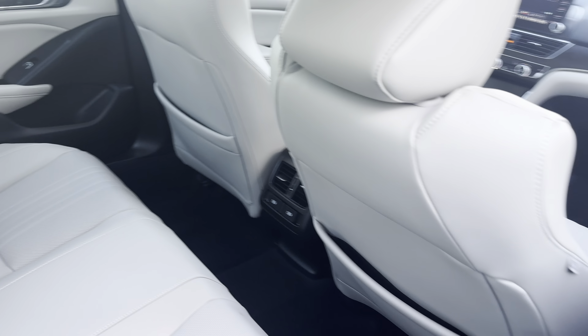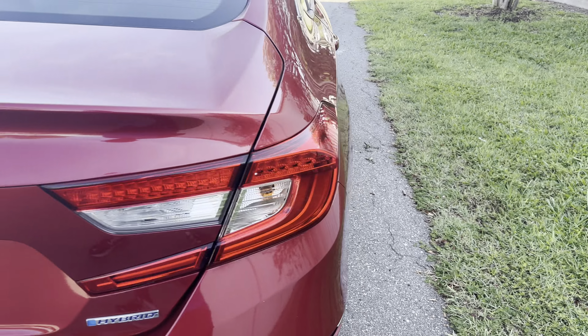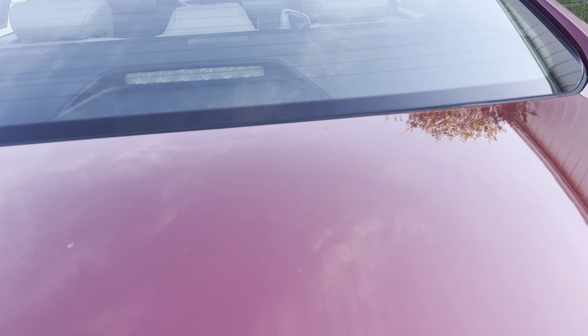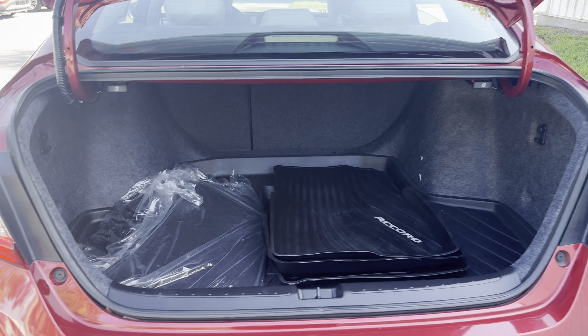Here's a look at the rear seat. Heated seats as well. Aluminum wheels, backup sensors, backup camera, large trunk, and the rear seat folds down for additional storage.